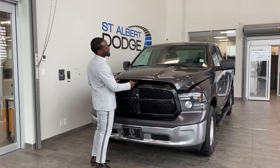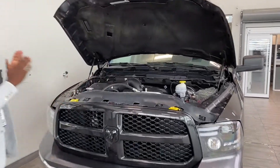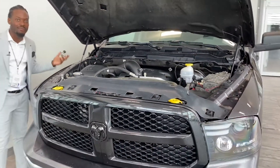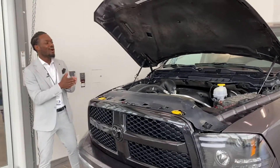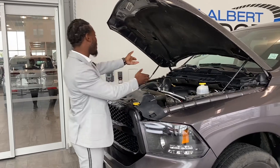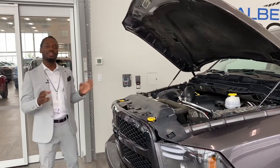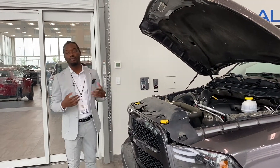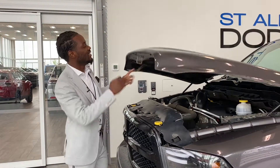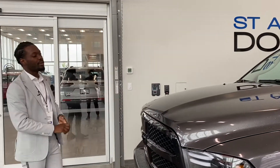First and foremost, we got to take a look underneath the hood to see what we're working with — 5.7 Hemi, of course the best engine on the market. You got an 8-speed automatic transmission, and wherever you guys see the yellow markers — uno, dos, tres, cuatro — that's where you do your checks. The rest you just leave up to our amazing mechanics in the back.